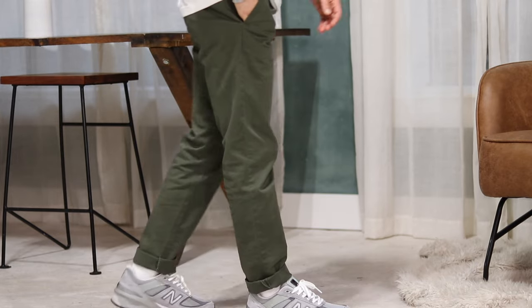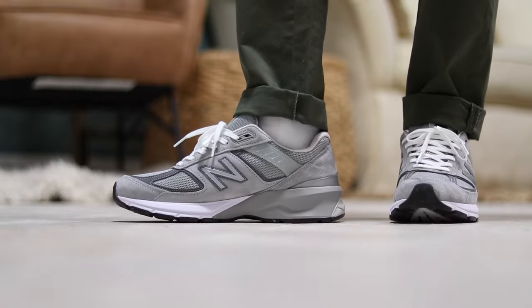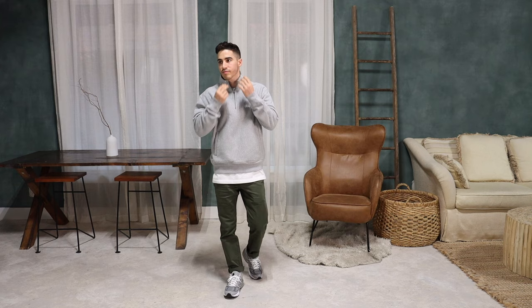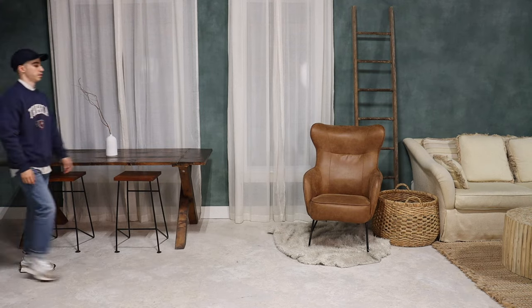These are some of my favorite pants at the moment — they have a slim fit and are the perfect shade of green, very wearable and would match great with other earth tones. Outfit one of course features the classic 990s, which is probably my favorite New Balance model.